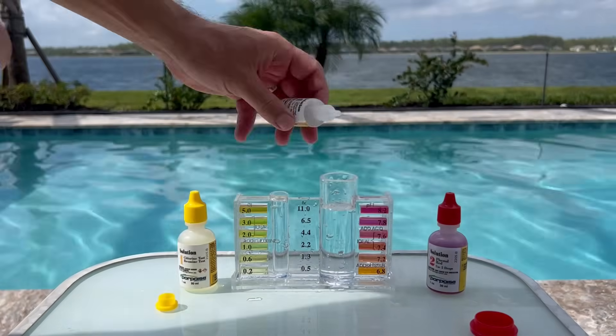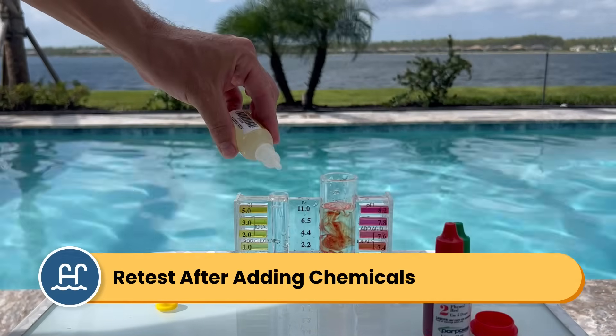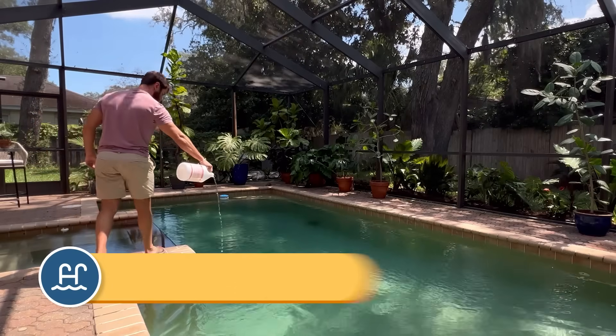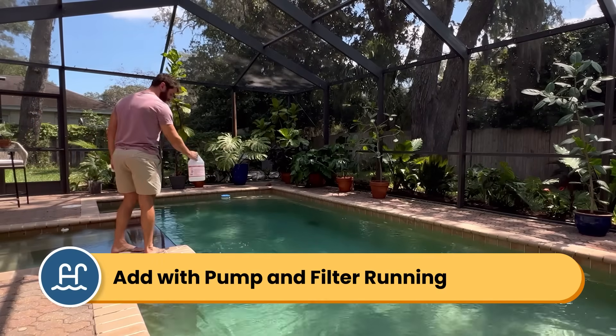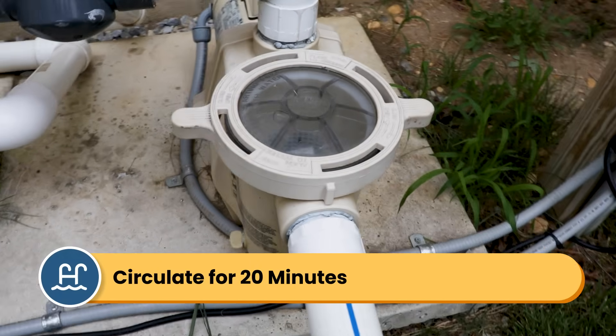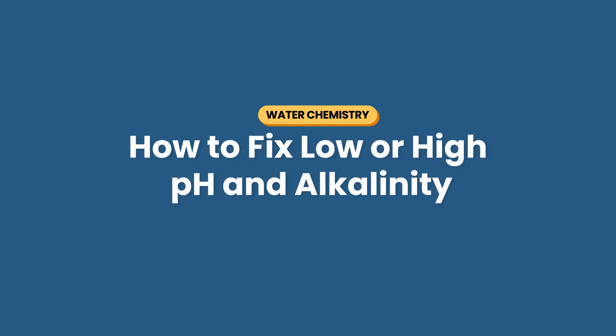Total alkalinity and pH go hand in hand, so adjusting one can affect the other. That's why it's important to add chemicals one at a time and then retest the water after each dose. Add each chemical one at a time directly to the water with the pump and filter running. Wait at least 20 minutes to let it circulate and dissolve before retesting the water. But even if you add your chemicals correctly, it's still hard to balance these two levels — you may find yourself balancing your alkalinity perfectly only to mess with your pH.